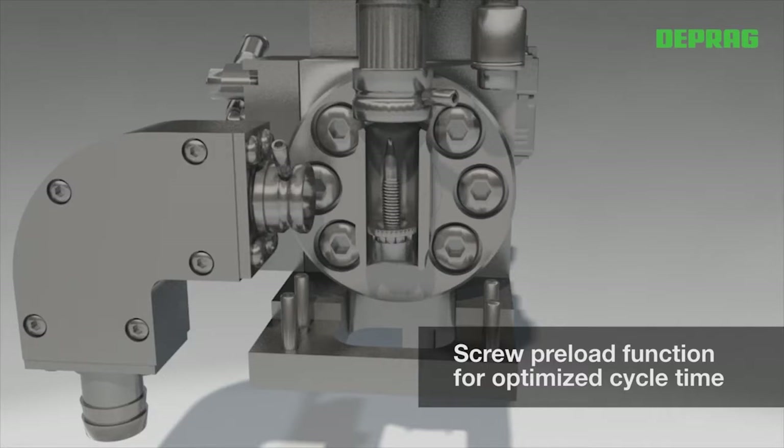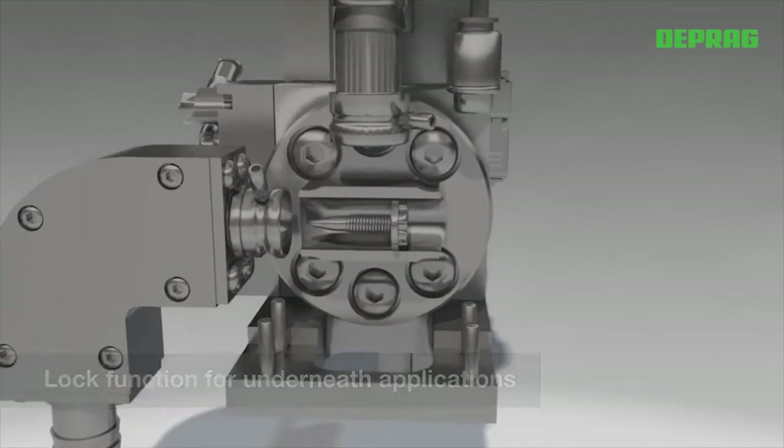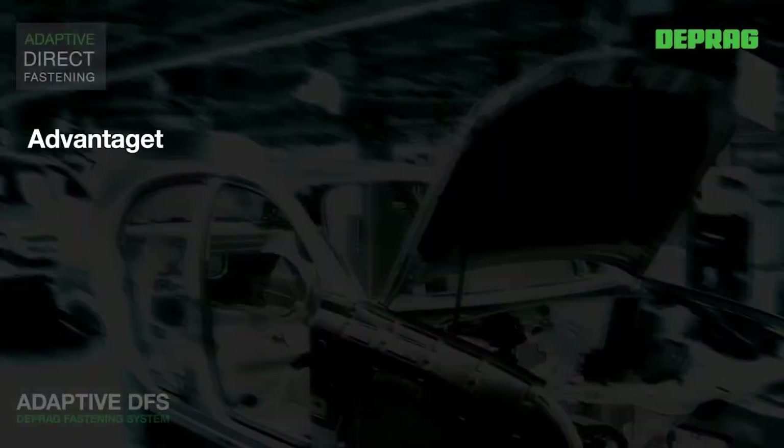The cycle time is optimized by feeding one fastener while driving another one. For underfloor applications, the revolver distributor is equipped with a lock function that prevents the screw from falling back into the feed hose.